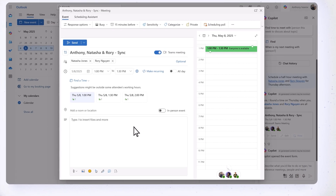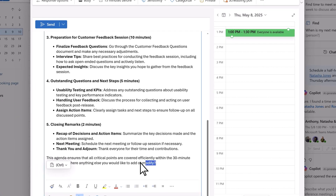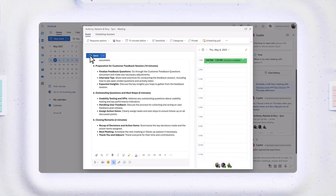I'll paste in the agenda, gonna make a few adjustments. Then this meeting is ready to send.